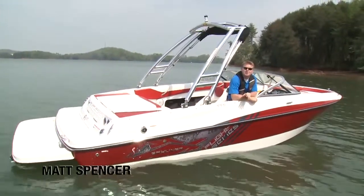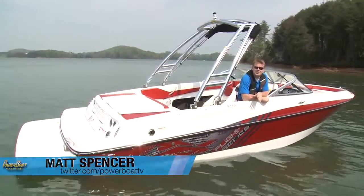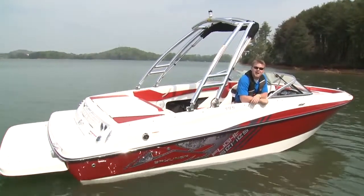Value means getting the most amount of something for your money, and at Bayliner it's pretty much a company philosophy. So in this profile we'll take a look at a boat that suits this to the tee — it's the Bayliner 195 Flight Series.